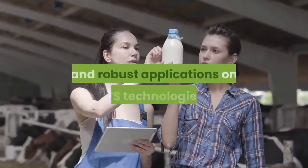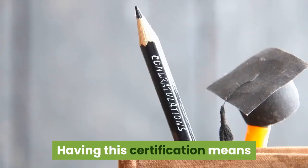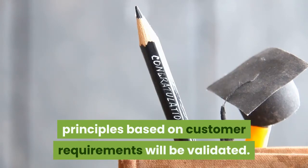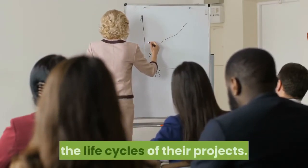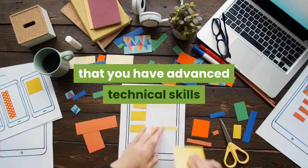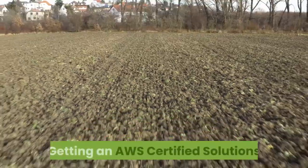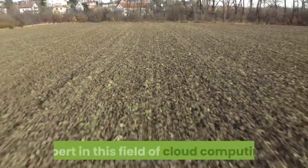The AWS Solutions Architect associate-level qualification will validate your skills as an intermediate cloud practitioner. Knowing how to architect and deploy secure and robust applications on AWS technologies is essential for AWS Certified Solutions Architects. Having this certification means that your skills at defining solutions using architectural design principles based on customer requirements will be validated. It will also show that you know how to provide implementation guidance based on best practices to organizations throughout the life cycles of their projects. After completing your AWS Certified Solutions Architect course, the next milestone should be the AWS Certified Solutions Architect Professional certification, which validates advanced technical skills and experience in designing distributed systems and applications on the AWS platform.